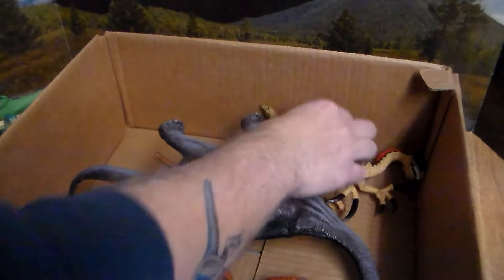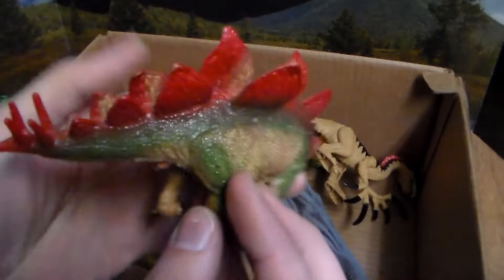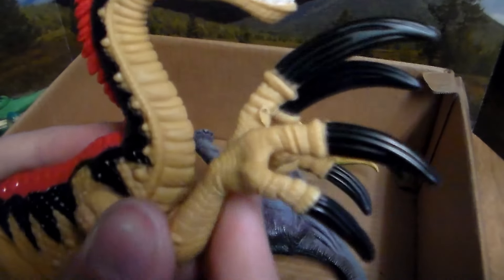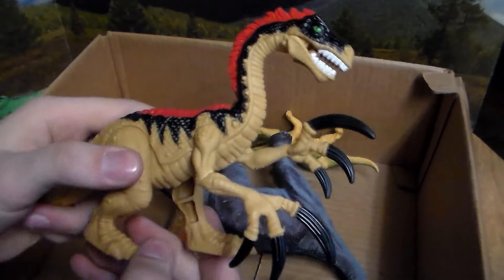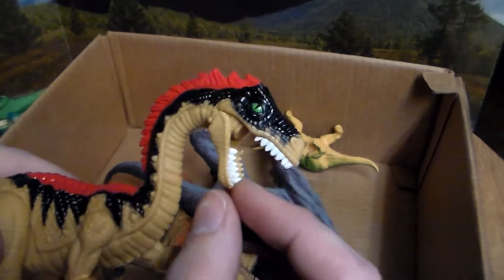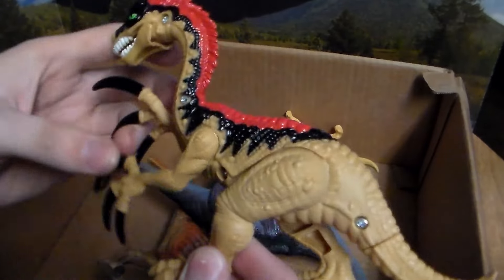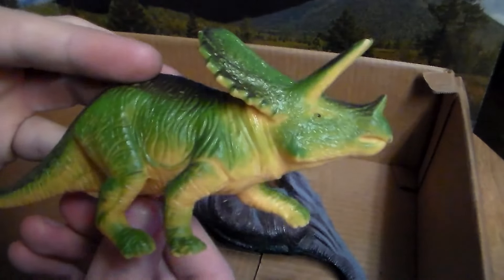Next up we have another beautiful Stegosaurus — this one's a little bit green, red, and tan colored. Next up we have this beautiful Therizinosaurus — very terrifying, look at those claws! This is so cool looking. You would think it would be a carnivore, but don't judge a book by its cover, because this is actually a herbivore — even though it's got really extremely sharp teeth. Apparently the makers of this dinosaur also judged a book by its cover. Very awesome Therizinosaurus.